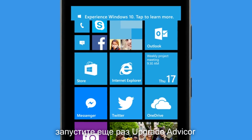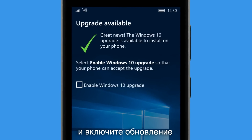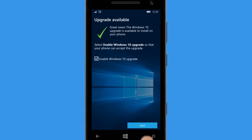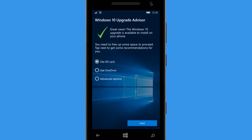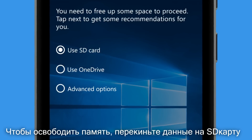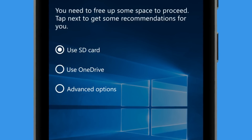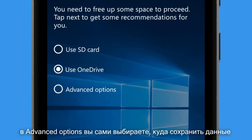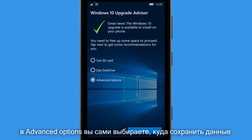Run Upgrade Advisor again and enable the upgrade to free up space. Upgrade Advisor can temporarily move files to a memory card or to your OneDrive. Advanced options is there if you want to customize where each file is moved.